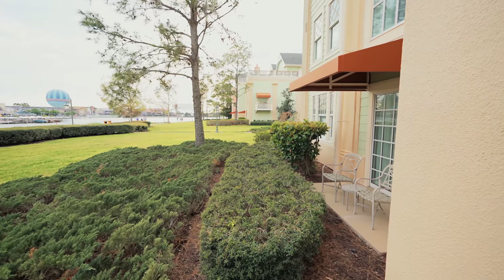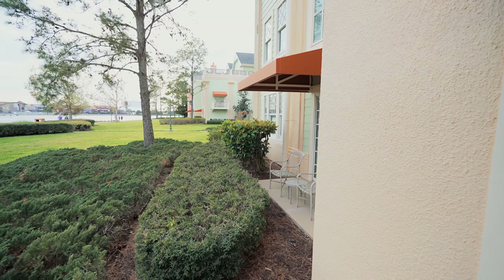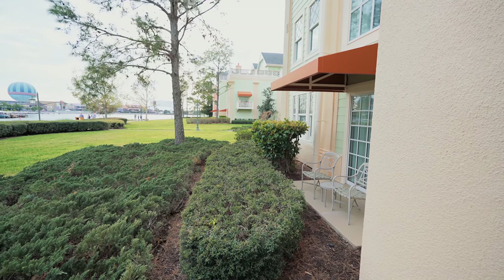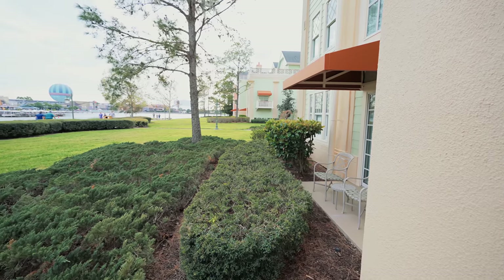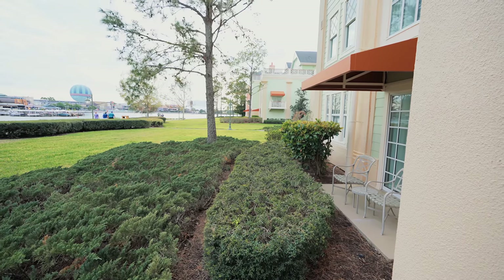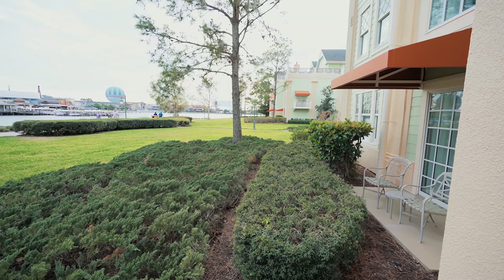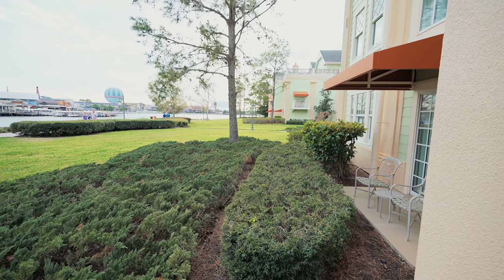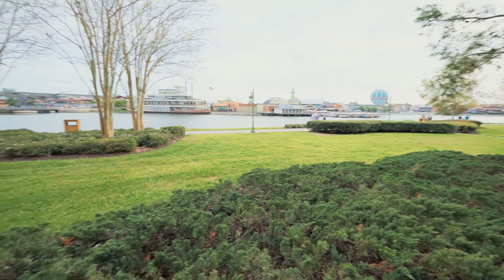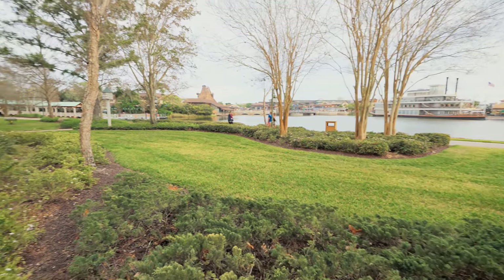There's a swimming pool right on the other side of this building. That particular pool does not have a water slide, but you can take the internal bus service over to the lobby — that's the main pool, and it does have a water slide. It's a very nice pool; I'd rank it in the top five of all the resort pools. There's another pool toward the grandstands area that also has a water slide. This is the only resort with two pools that offer water slides, and it has four pools in total.